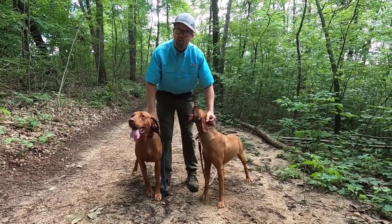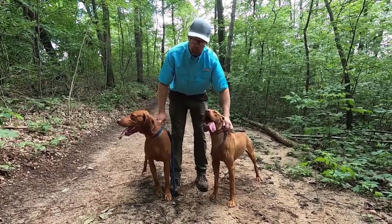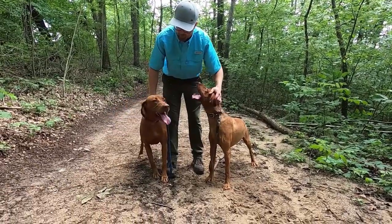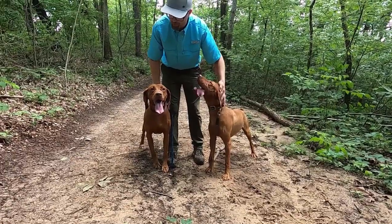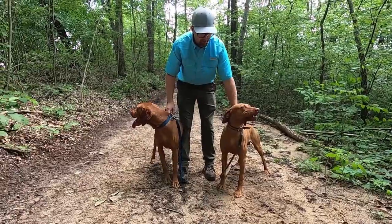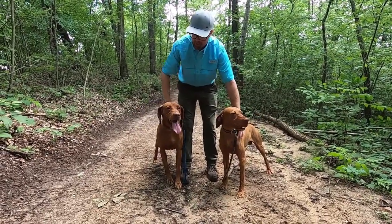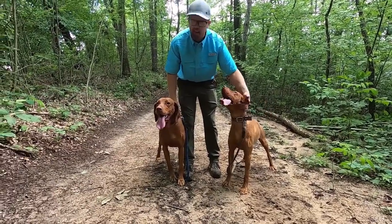We've got our Cliff on my left — he's the one with the brown lead — and River on my right with the blue collar and lead. We wanted to show off our two boys side by side so you can see them from a different perspective and see some of their uniqueness and differences. River is quite large — he's tall and blocky as well.